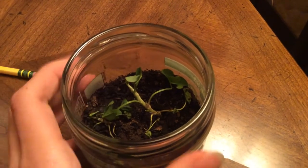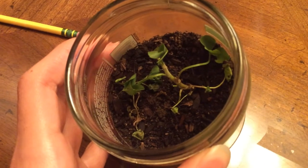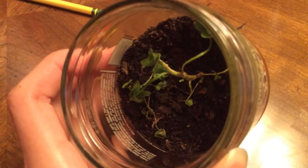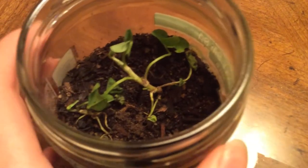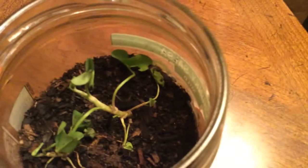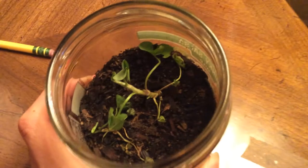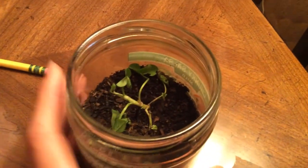This one was also open, but it closed. Interesting. Maybe I should make these videos earlier in the day, because it seems that they close up at night, which is kind of interesting. I don't know how they know when to close up and when not to. Maybe they know something that we don't — such as how to grow four leaves.